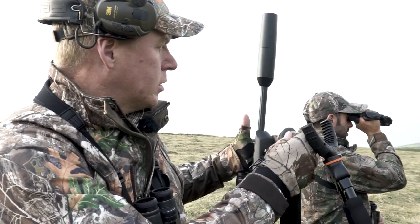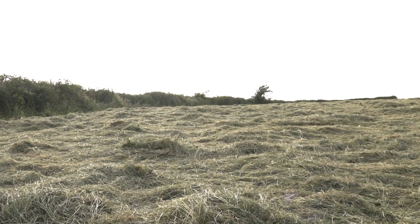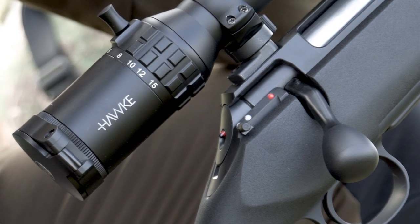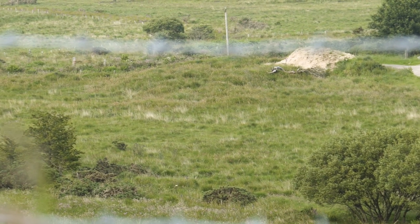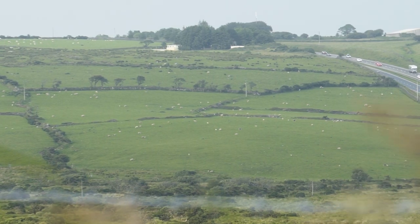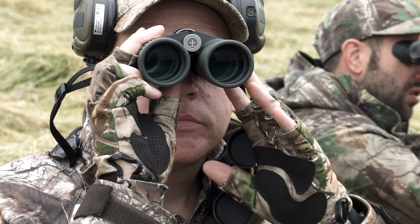We decide to sit out behind a wall that provides a perfect vantage point to overlook the field below. That's where Chris believes the deer will be located. Patience is key here. I use the Endurance LRF1500 rangefinder to give me the range data for key landmarks within my arc of fire. This will allow me to make a quick shot if the opportunity presents itself.